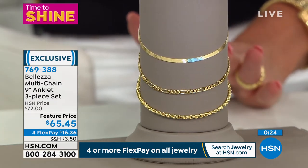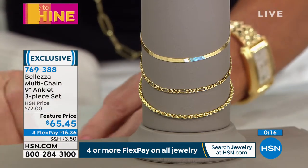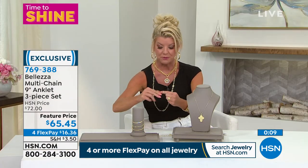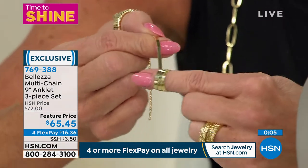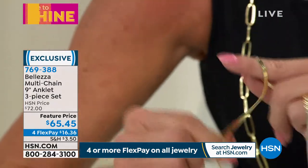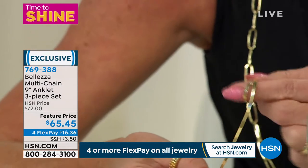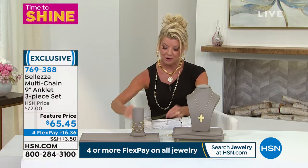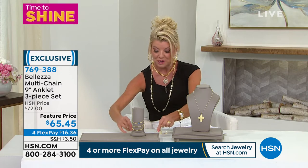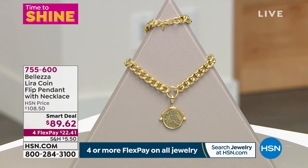These will be $72 regularly; they're $65.45 today. The herringbone — Italian made, highly reflective and classy. It is completely flexible. There was a day you'd never be able to wear a herringbone as an anklet because it would twist. We love the herringbone for its flat reflective width and what it does to the light — but normally you'd treat it with kid gloves. This one is that flex herringbone design. You also get the substantial figaro three-in-one and an all diamond cut rope anklet.